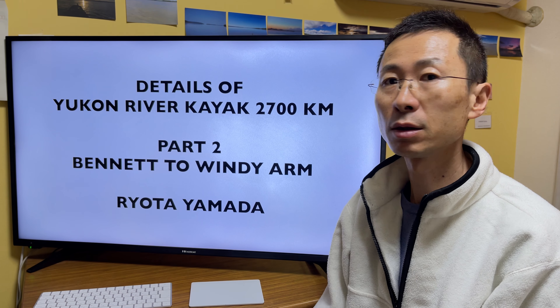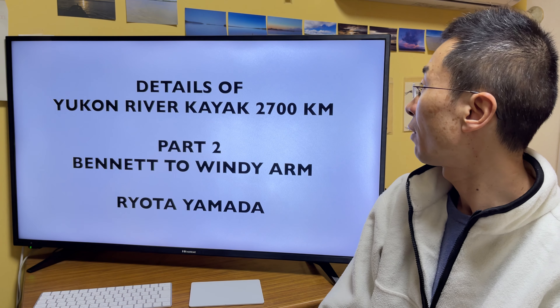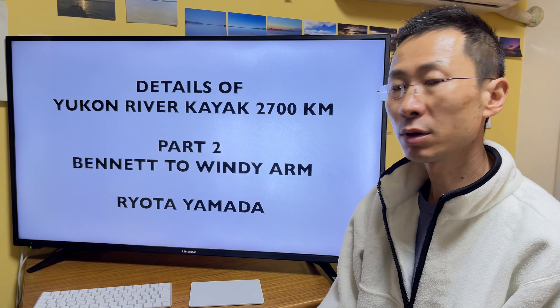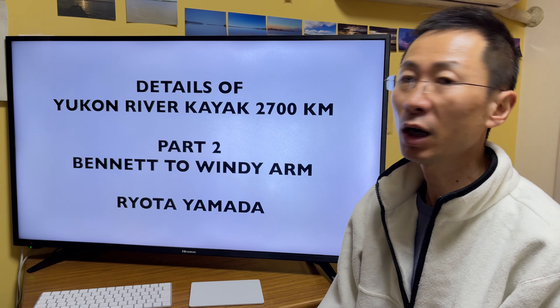Hi, it's me Ryota Yamada. Details of Yukon River Kayak 2700km Part 2, Bennett to Windy Arm.